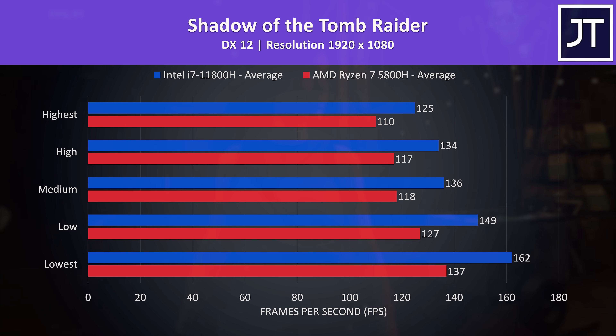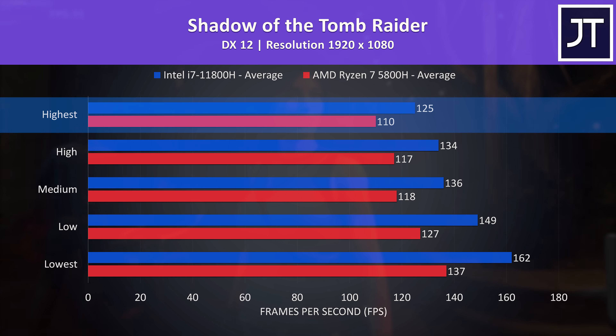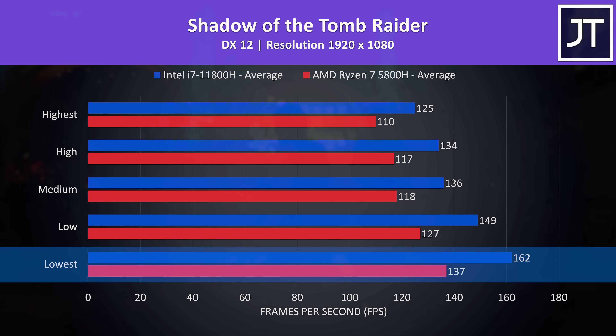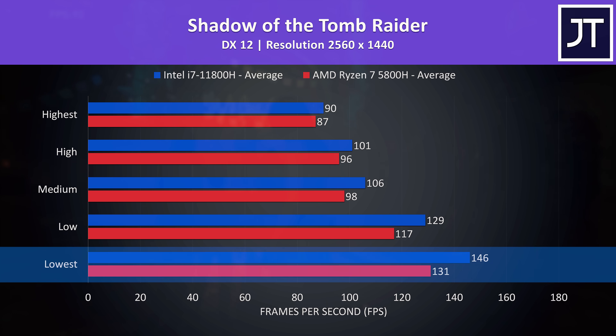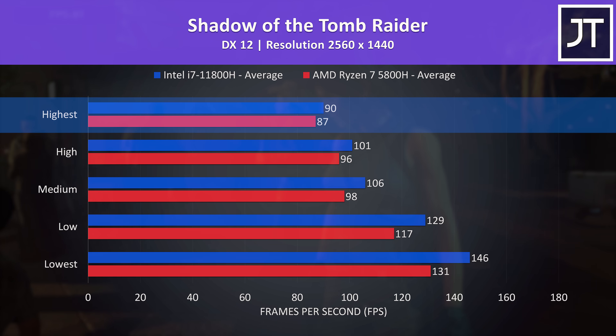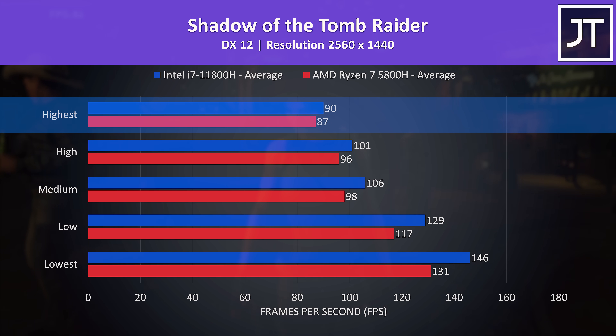Shadow of the Tomb Raider was also tested with the game's benchmark, and the percentage difference at max settings was the second highest out of all 10 games tested. The Intel i7 laptop came in almost 14% above the Ryzen laptop at 1080p, and slightly higher with an 18% lead at low settings. The i7 still has an 11% lead over Ryzen at 1440p low settings, but by the time we reach the highest setting preset it's just a 3% gain for Intel, or 3 FPS.